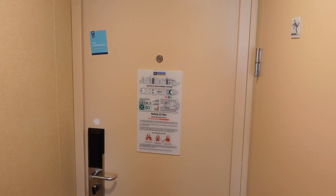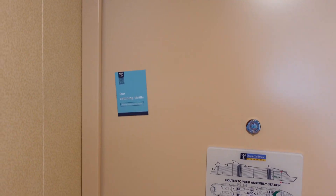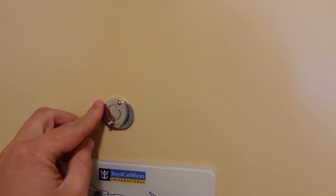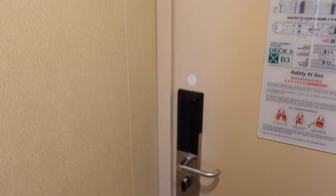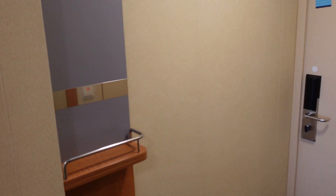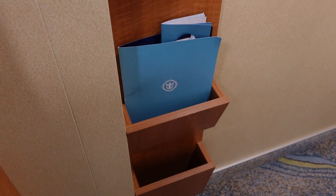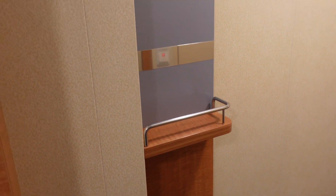Upon entry we look back at the door — we have our standard setup: safety information, a magnet to let the room attendant know if you're in or out or sleeping, and the door handle and deadbolt itself with a light up above. One kind of nice little feature here is this built-in shelving. You can put in room service menus, books or magazines, a wallet, a key, something like that, and it even has a little couple of hanging pegs up above. So that's a nice feature.